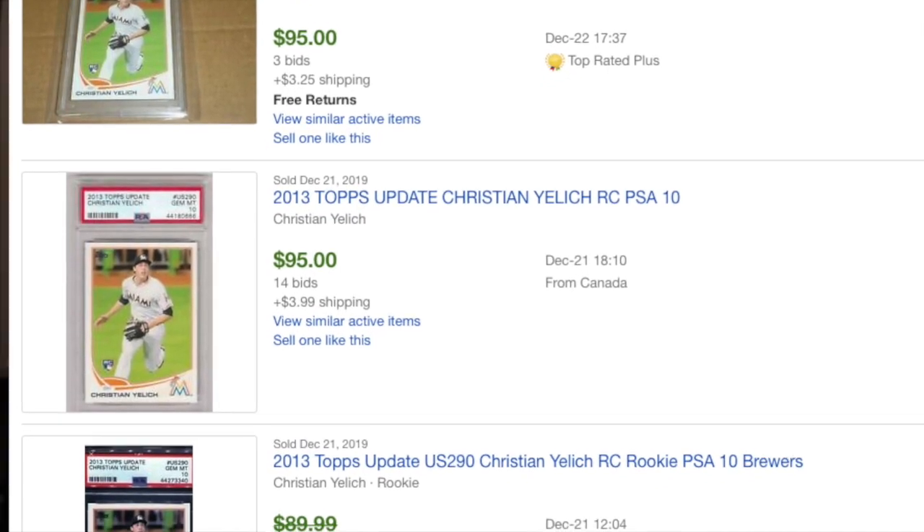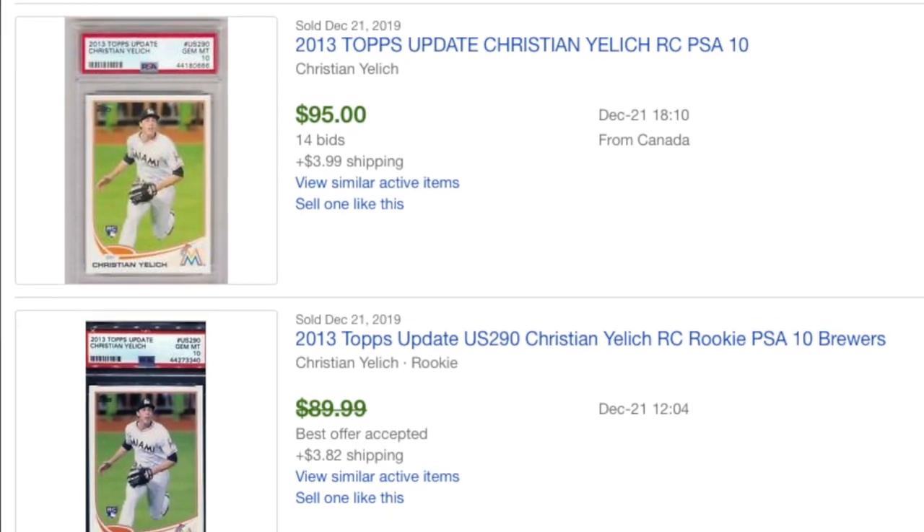Christian Yelich PSA 10s are still going for under 100 bucks — you can probably get them as low as 75 to 80 right now. They leveled off last season around 145 to 150 but popped higher than 200 at one point — that's a big swing. As soon as I saw Yelich cards come down and the timing was right going into the off-season, I went into stock-up mode.